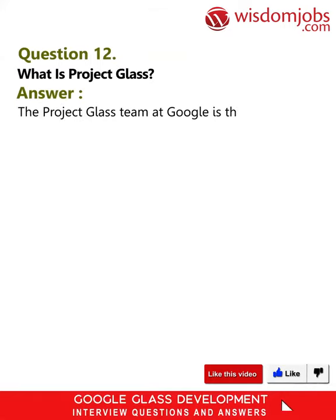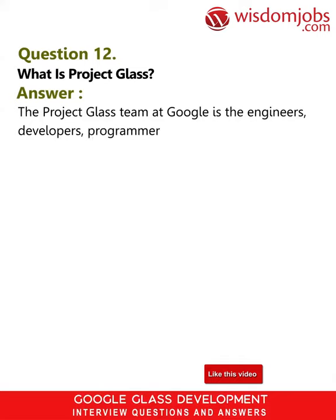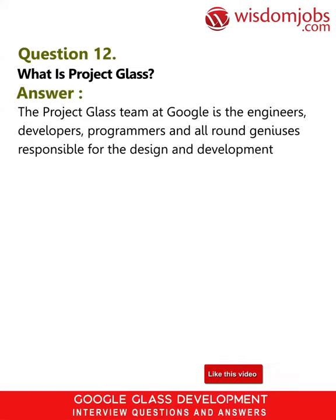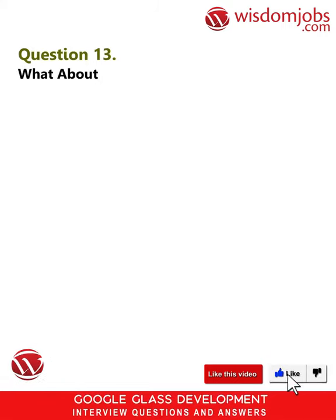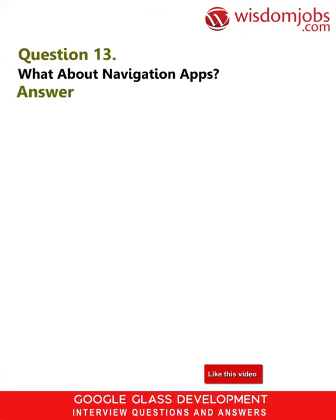Question 12: What is Project Glass? Answer: The Project Glass team at Google is the engineers, developers, programmers and all-round geniuses responsible for the design and development of Google Glass technology, part of the so-called secretive Google X team.